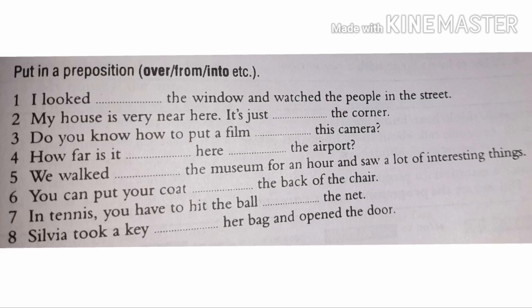Number two: the house is very near — it's just around the corner, or round the corner. Both are correct. Number three: do you know how to put a film in this camera? The answer is: a film in this camera.